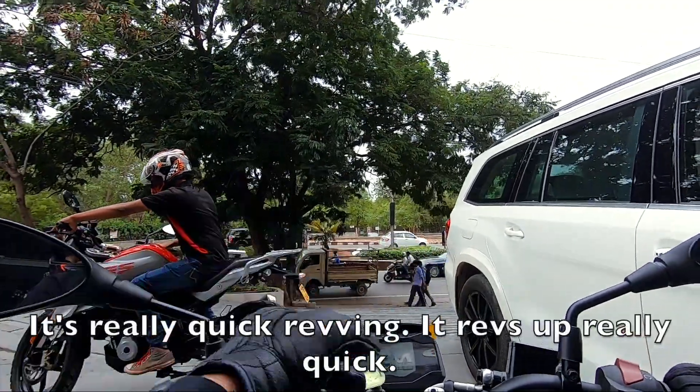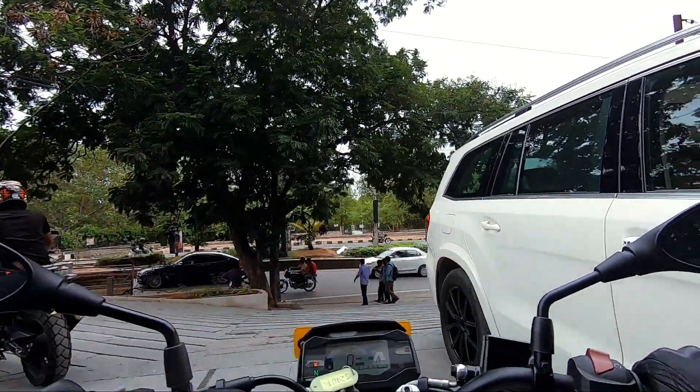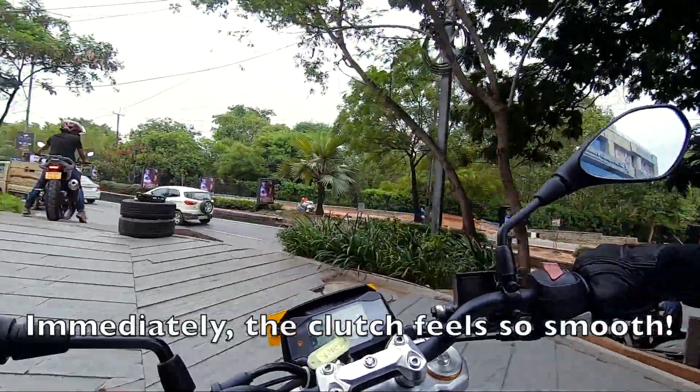It's really quick revving — it revs up really quick. Immediately the clutch feels so smooth.